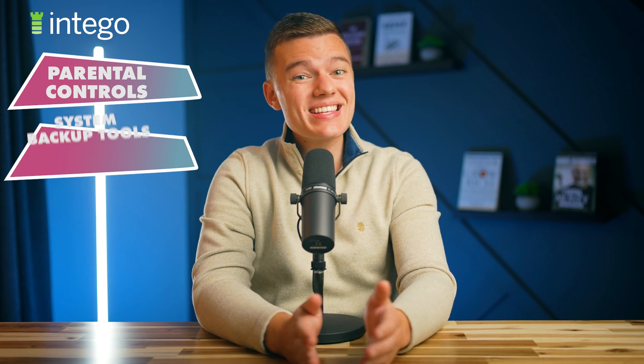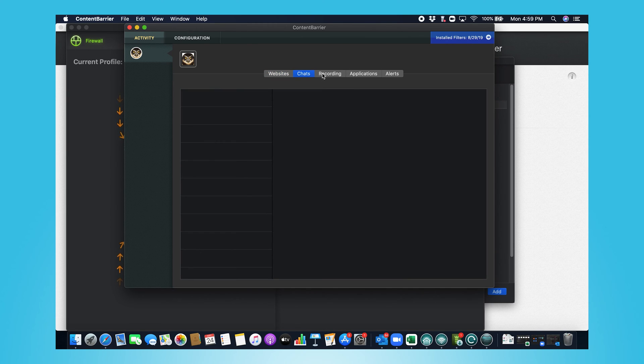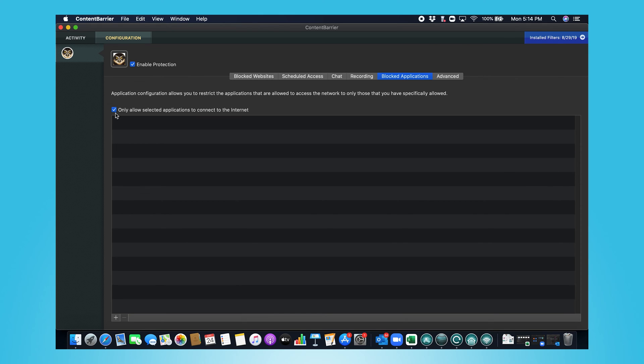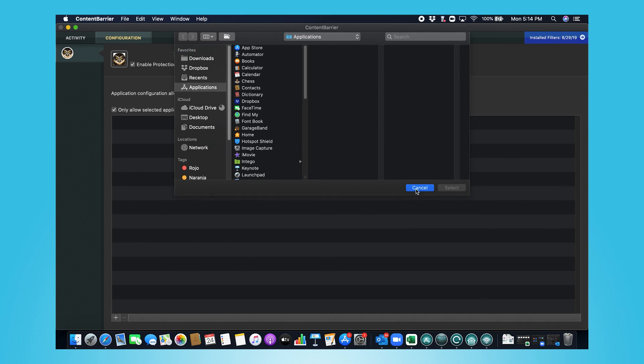I do want to touch on a couple of Intego's other core features. Intego also offers parental controls and system backup tools. Intego's parental control app named Content Barrier is great for filtering inappropriate or malicious content. When I first used Content Barrier, I thought the UI was a little bit outdated and some features were a bit confusing to set up. But once I'd gotten used to it, Content Barrier performed really well — I was very impressed with its ability to filter between relevant and inappropriate content, blocking all different types of content and even enabling me to block the use of specific apps. I also liked that I could set it up to take regular screenshots, meaning parents could see exactly how their children are using their Mac device.